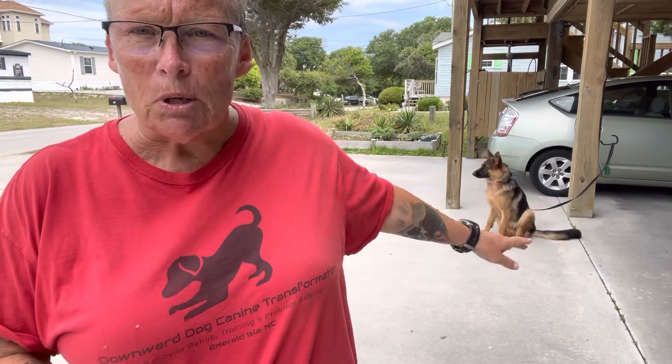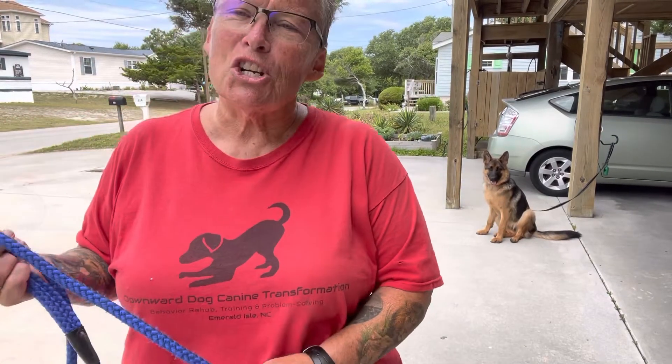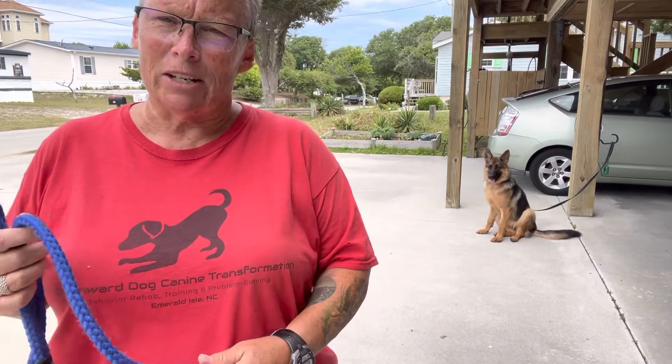I want to show you what that looks like. Sitting behind me is Zuma, a young German Shepherd who is dog friendly, but she's prone to overexcitement and she'll act inappropriately. I haven't really worked with her yet, but I know I can count on her. So I want to show you what I mean when I'm talking about this.